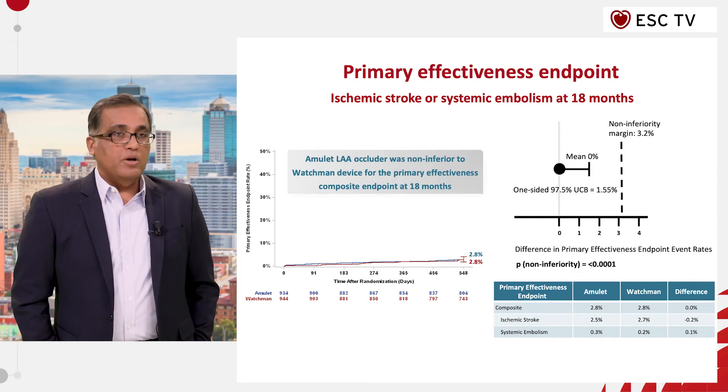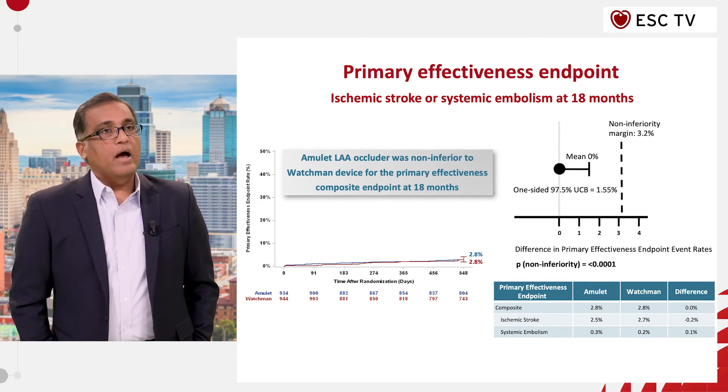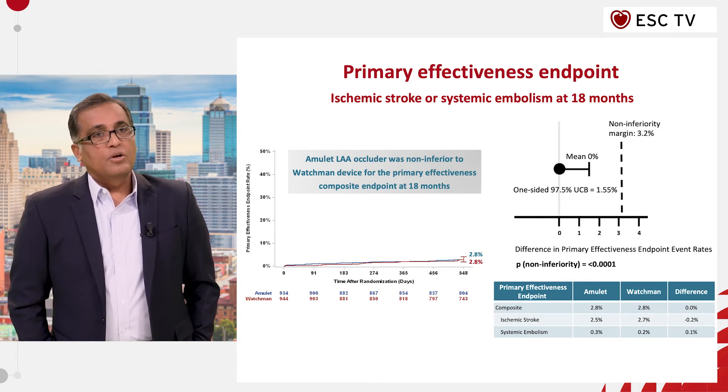The third primary endpoint was the efficacy endpoint of stroke and systemic thromboembolic events. The Amulet device reached non-inferiority compared to the WATCHMAN device and was found to be equal in efficacy rates.